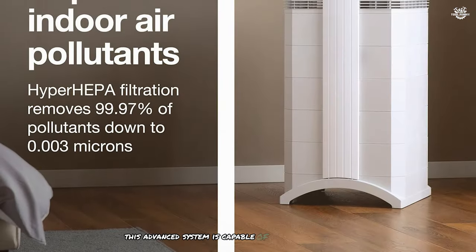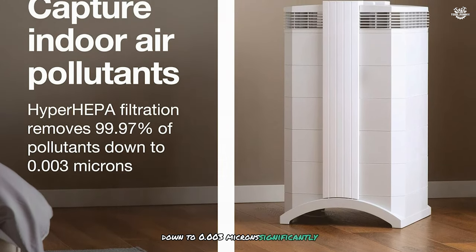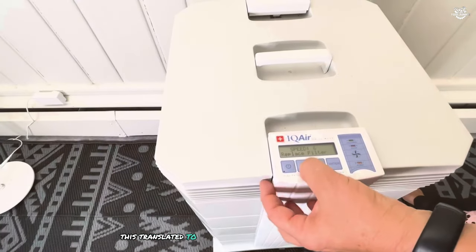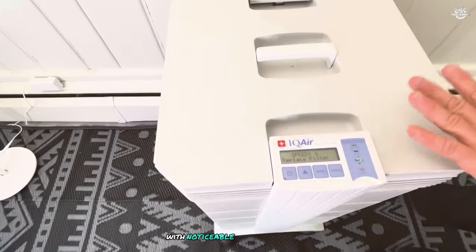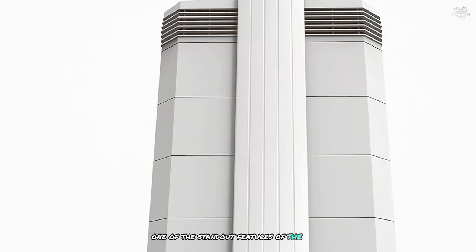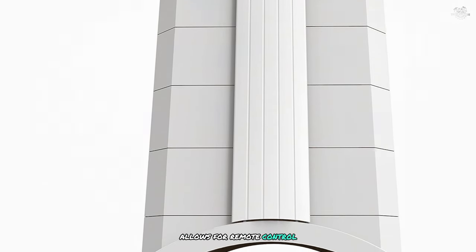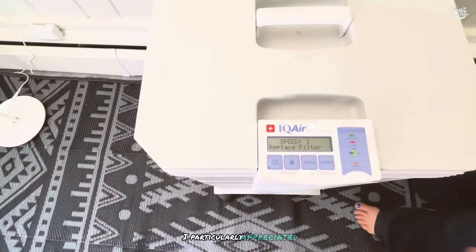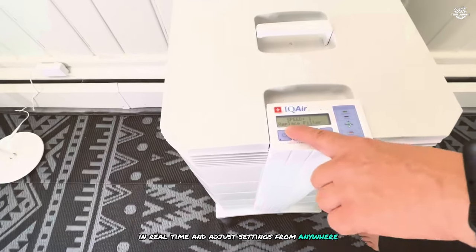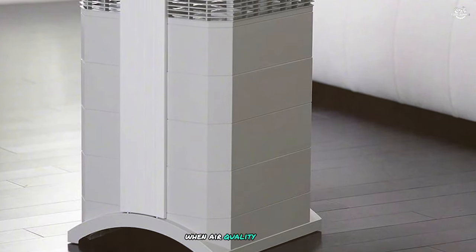This advanced system is capable of capturing particles down to 0.003 microns, significantly smaller than what standard HEPA filters can manage. In my testing, this translated to exceptional air quality improvements, with noticeable reductions in dust, allergens, and even odours. One of the standout features of the 8MX is its smart capabilities — the accompanying smartphone app allows for remote control and monitoring. I particularly appreciated the ability to check air quality in real time and adjust settings from anywhere. The auto mode is highly responsive, quickly ramping up purification when air quality declines.